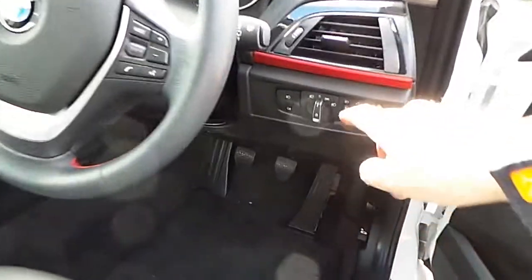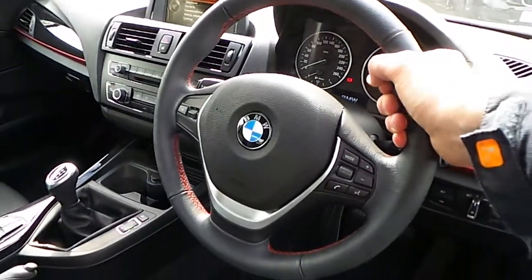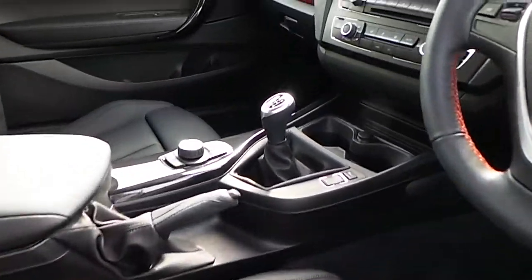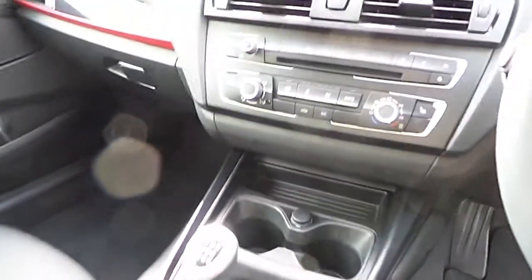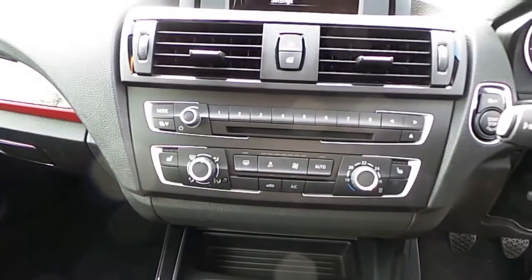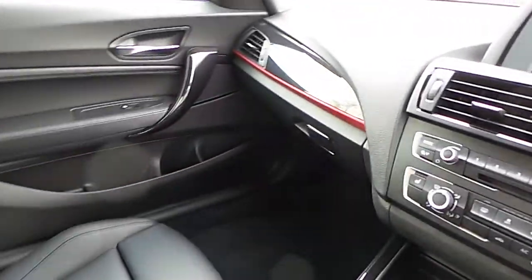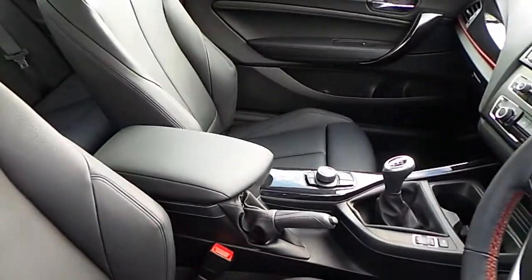You can see here we have automatic headlights, a sport leather steering wheel which is multi-function, and manual transmission with sport mode. We have air conditioning, heated seats, CD radio, DAB digital radio, and of course that high gloss black trim and the black Dakota leather interior.